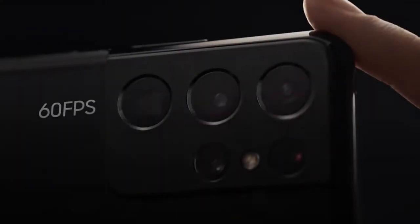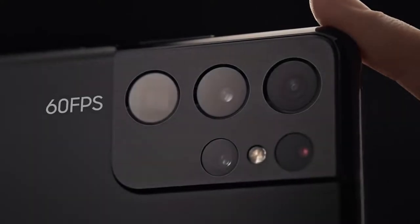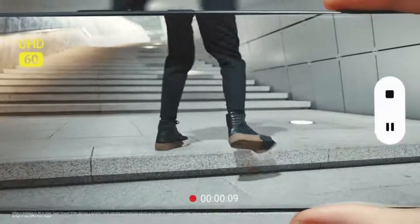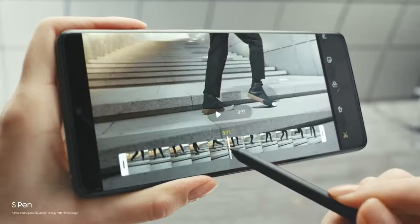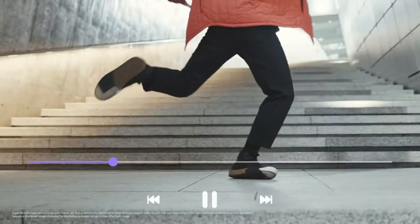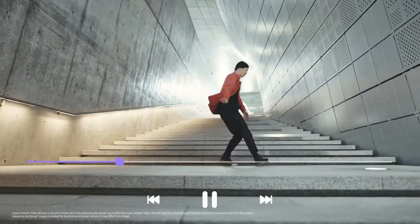Shooting 60 frames per second across four lenses in 4K makes every move look unbelievably smooth. The first S Pen for S Series puts precision editing at your fingertips, so you can craft edits on the go and share in an instant on 5G.